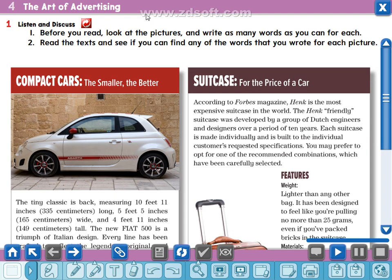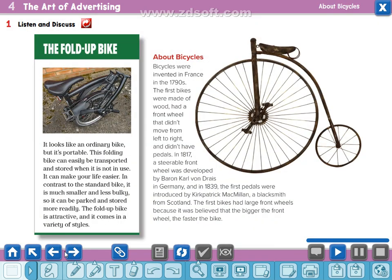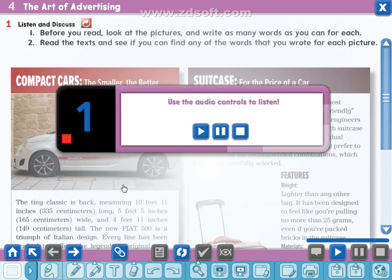Features means advantages or merits. Write down the answer for this question in your notebook. Before you read, look at the pictures and write as many words as you can for each picture, then read the text and see if you can find any of the words that you wrote. In today's lesson we have three advertisements: the first one for a compact car, the second one for a suitcase, the third one for a fold-up bike. Now listen carefully.